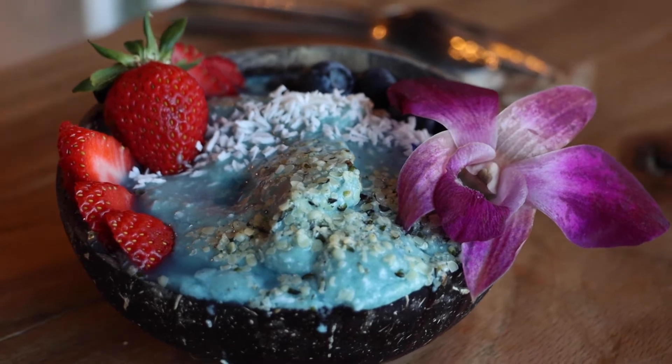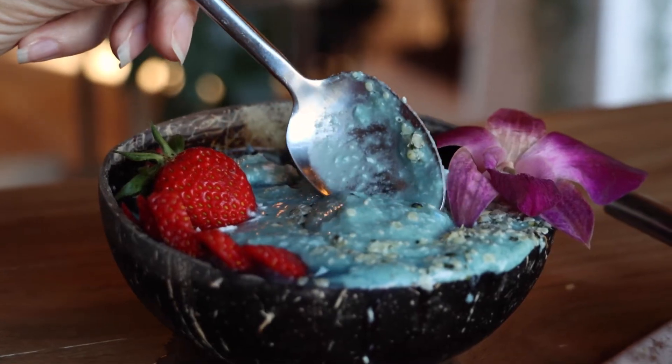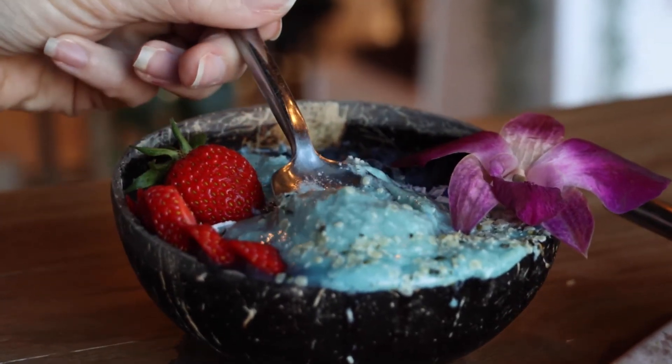Oh my gosh, it is heavenly! This is a smoothie bowl. You might be wondering why it's blue — it's not from blueberries. It's actually from blue spirulina, which is an algae. It's a superfood with incredible benefits for you.